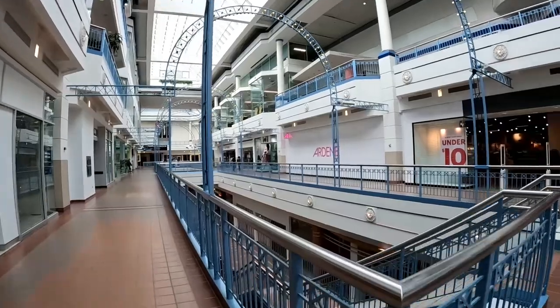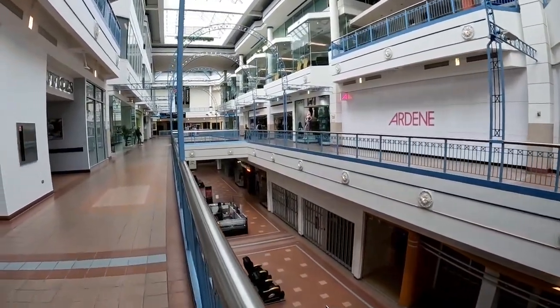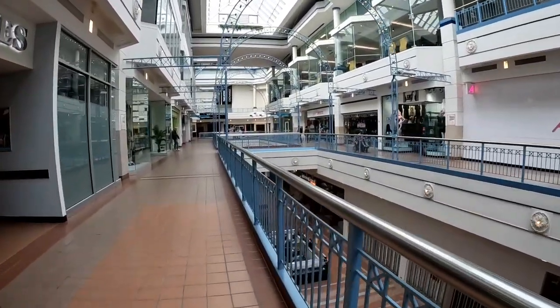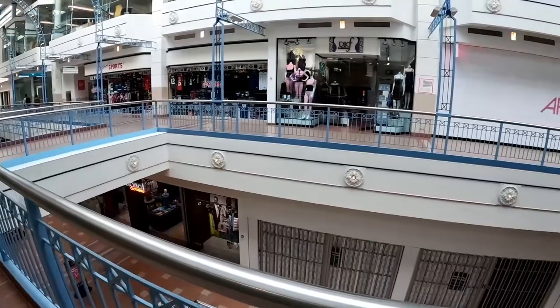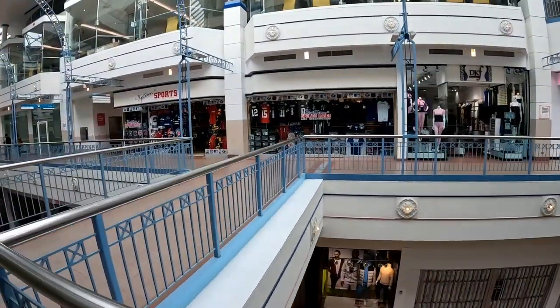A lot of empty storefronts throughout the mall. DKF Fashions and Uptown Sports.